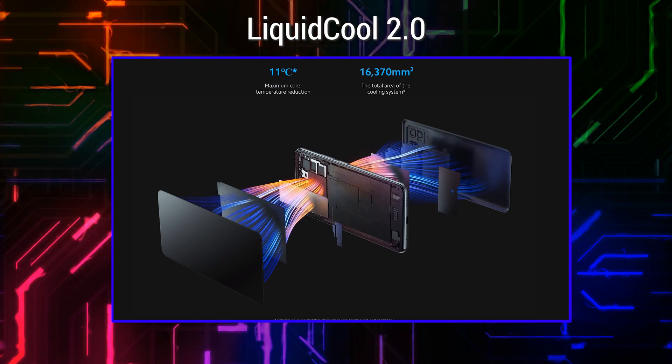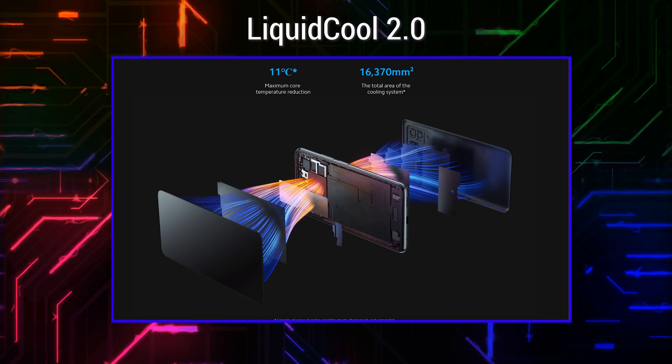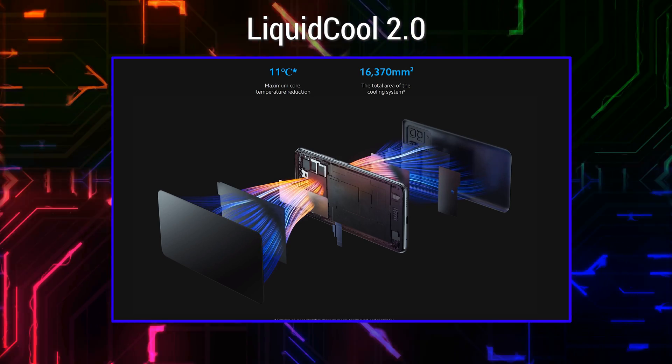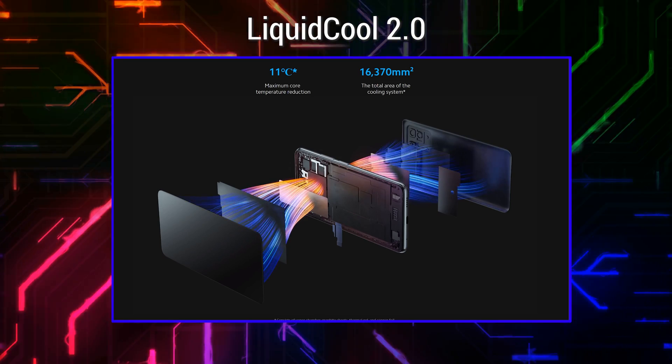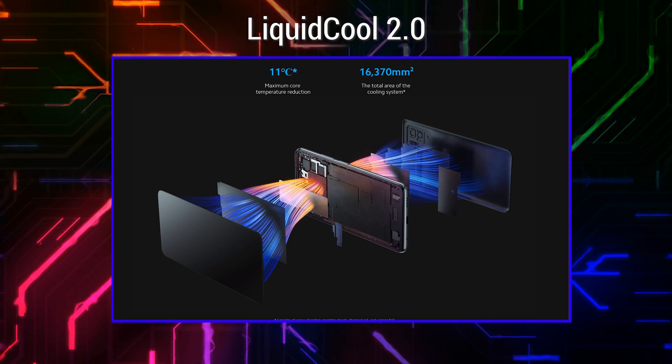The Dimensity 1100 chipset does heat up quite a bit, but never to the point where I had to really worry about its temperature — unlike the Snapdragon 888. Besides, the Liquid Cool 2.0 system ensures a combination of a vapor chamber, graphite sheets, and thermal gels that give the Poco X3 GT flagship-level liquid cooling, helping prevent any thermal throttling.